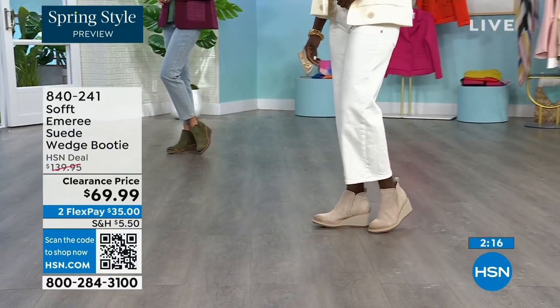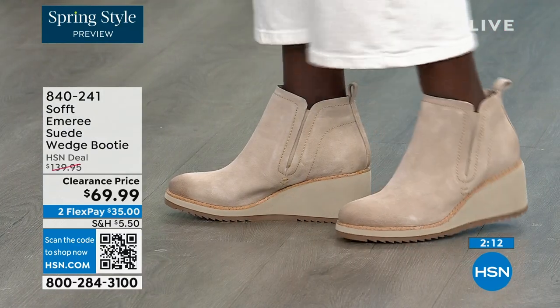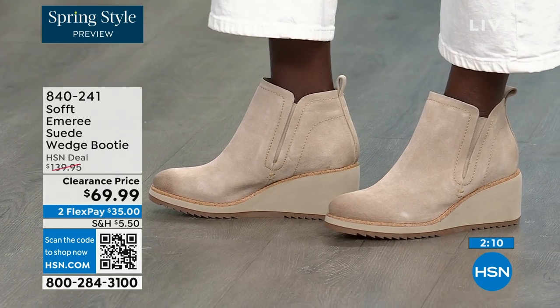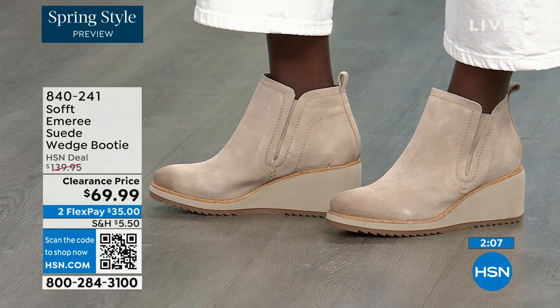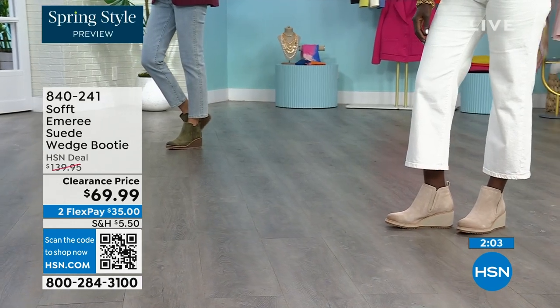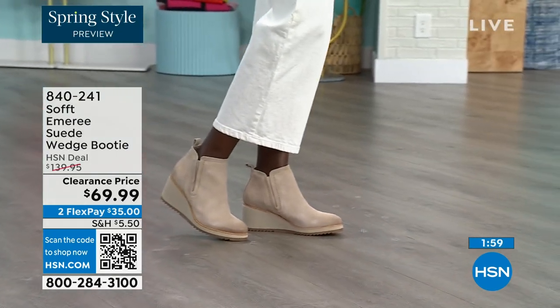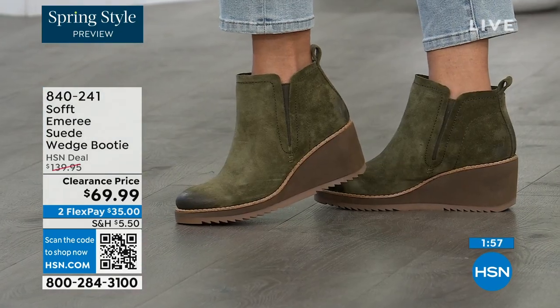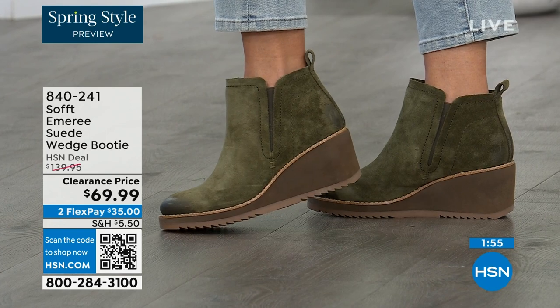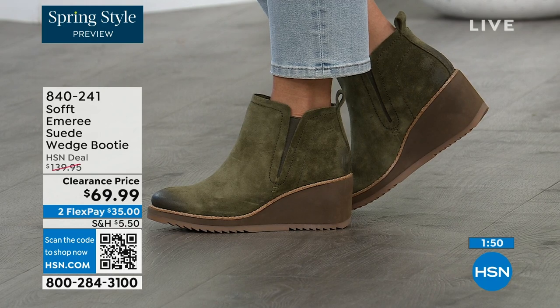Diana looks like she's in Aspen right now with that outfit — she's wearing the Baywater, same color as mine. I love that you mentioned don't be afraid of getting the lighter color. Because of the water resistancy and stain resistancy on these, you really don't need to worry.